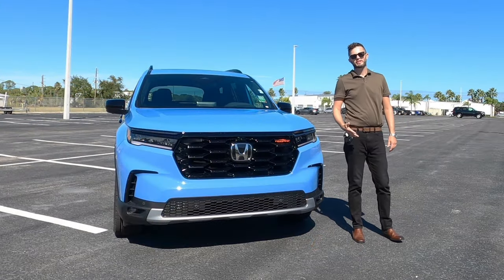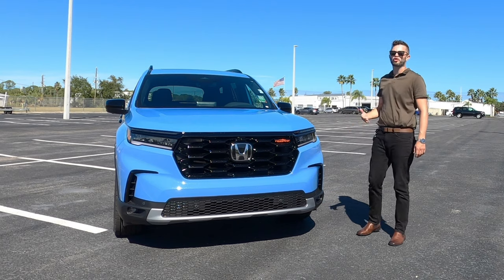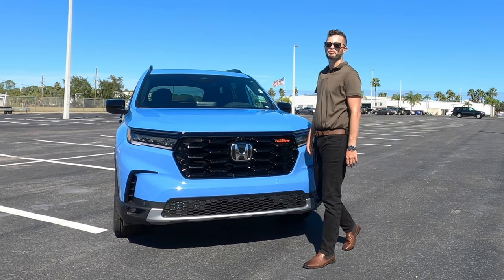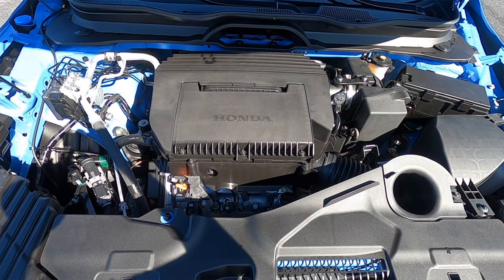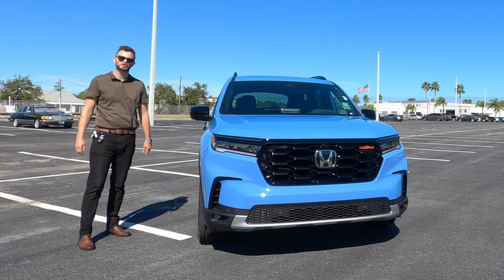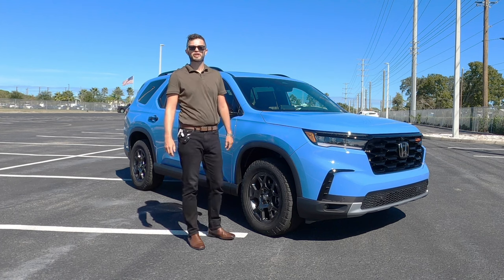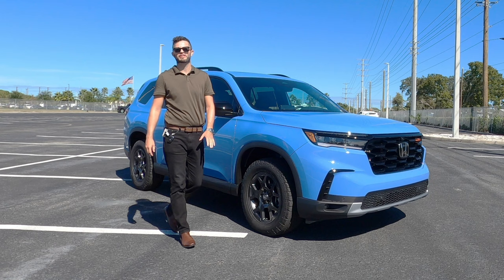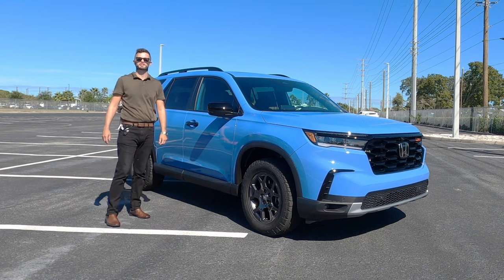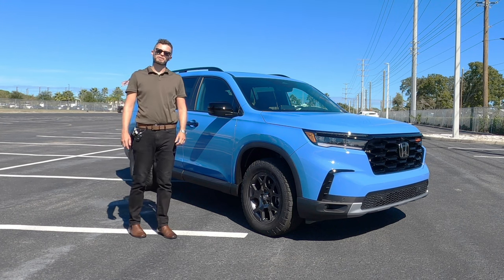Not only did they tweak the exterior components, but the Trail Sport also gets a specially tuned suspension and all-wheel drive with trail modes. Underneath the hood on all Pilots is a 3.5-liter V6 gaining 5 horsepower from last year, now at 285 horsepower and 262 pound-feet of torque. The Trail Sport unlocks 5,000 pounds of towing, achieving 18 MPG city and 23 MPG highway, and Honda dropped the 9-speed and implemented the revised second-gen 10-speed automatic transmission.